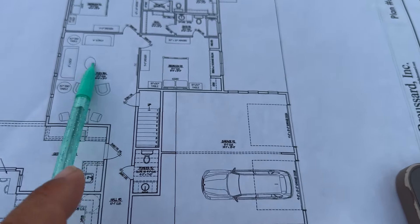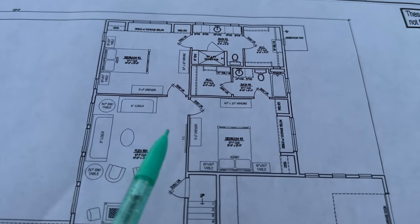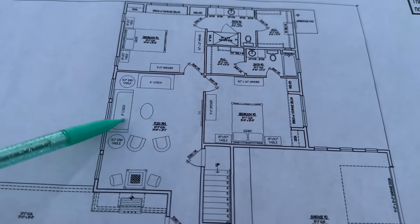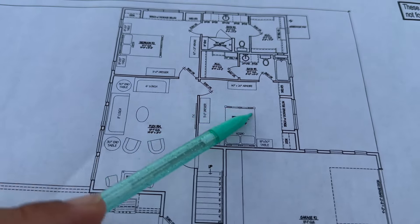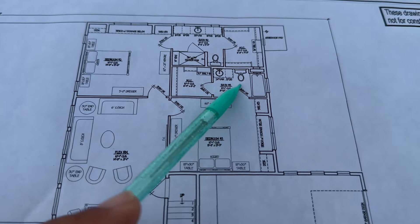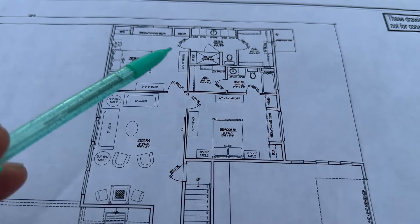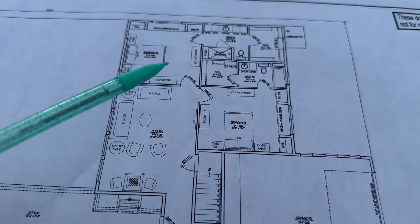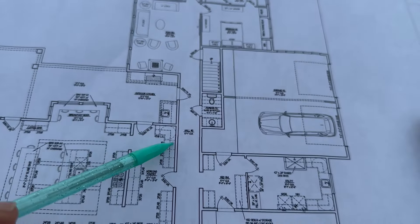Going down this hallway, you're headed towards the kids' section of the house. We wanted the kids to be on the opposite side of the house from us. They have their own little flex area — kind of a game room/playroom — which connects both their bedrooms. This is our son's bedroom here, our daughter's bedroom there, and of course each has their own bathroom and closet so they've got their own space.